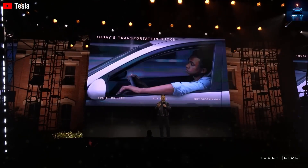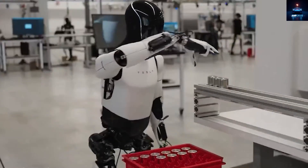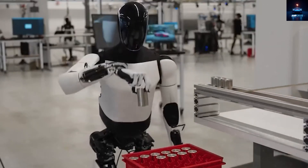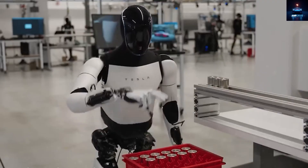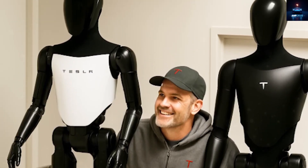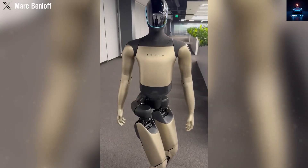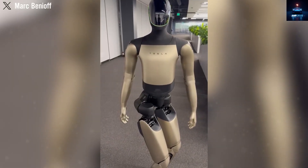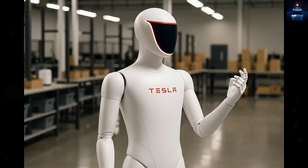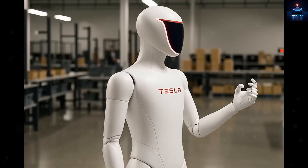Elon Musk has even said Tesla will eventually produce millions, and later billions, of these humanoid robots worldwide. Imagine robots being produced at more than a billion units per year. Tesla believes customers will be able to buy an Optimus for around $20,000. Musk and his team have repeatedly emphasized the wide range of jobs this robot can handle, both simple and highly complex. Tesla calls Optimus the most advanced humanoid robot on Earth, and based on its progress, that claim is believable.